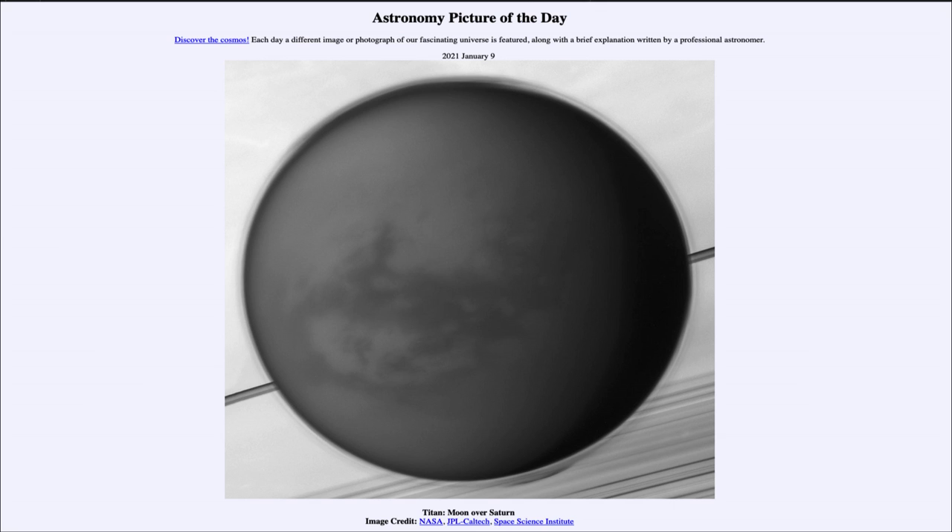That was our Astronomy Picture of the Day for January 9th, 2021, titled 'Titan Moon over Saturn.' We'll be back tomorrow for the next picture, previewed to be 'Star Cluster Breakout.' We'll see what that's about tomorrow — until then, have a great day everyone, and I will see you in class.